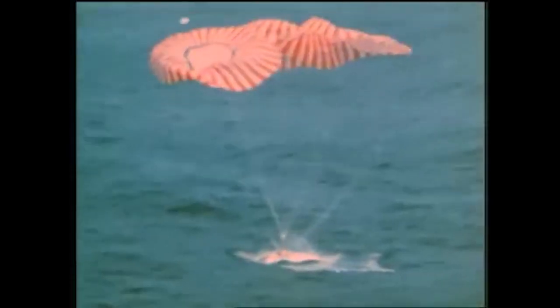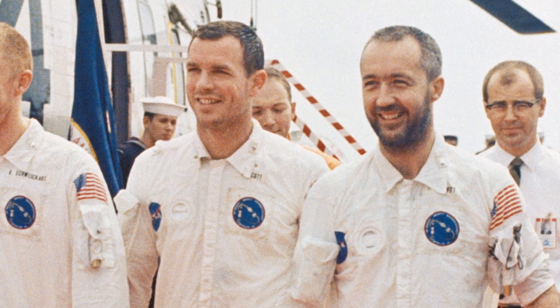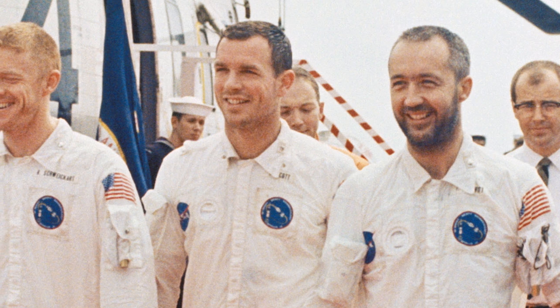Other highlights of the mission included two television broadcasts as well as Earth landmark tracking while over the United States and the Southern Atlantic Ocean. After 241 hours and 53 seconds, the crew splashed down 340 miles north of Puerto Rico and within full view of the recovery vessel USS Guadalcanal. Apollo 9 cleared the way for the Apollo 10 mission two months later — the final rehearsal before Apollo 11's lunar landing in July of 1969.